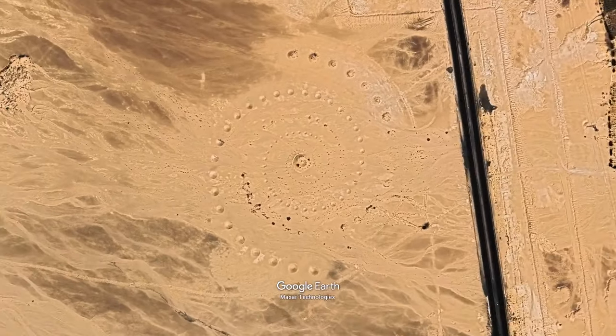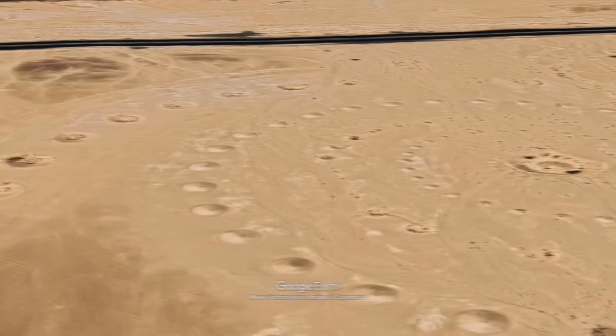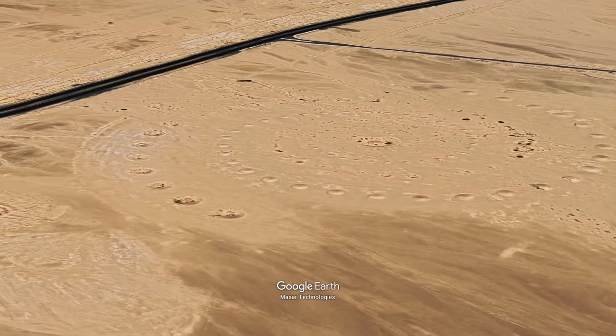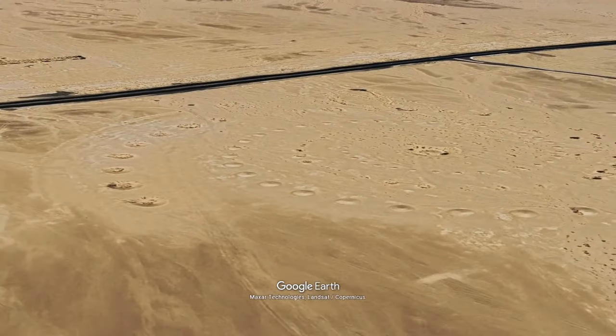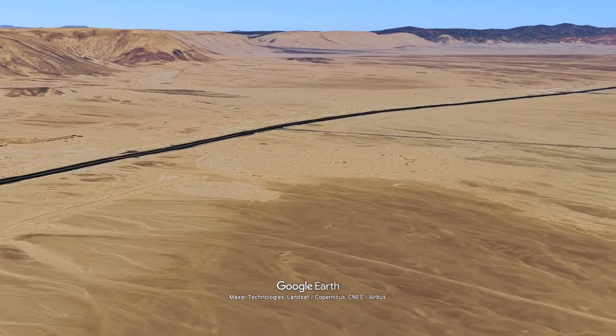What is this giant spiral on the ground in Africa? It's an art installation called Desert Breath from 2007. The artwork covers 1 million square feet. The idea was to celebrate the desert as a state of mind.